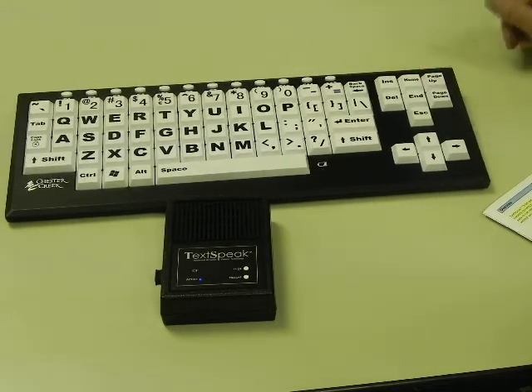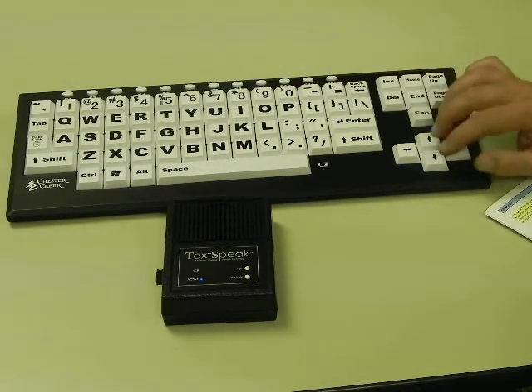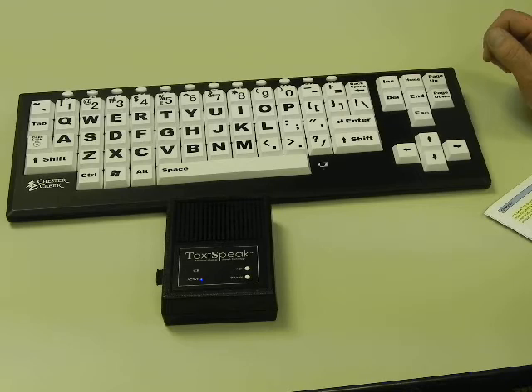The wireless keyboard allows for portability, and the TextSpeak speaker can be used in a separate room. The up and down arrows control the volume of the speech. The left and right arrows control the speed of the speech.